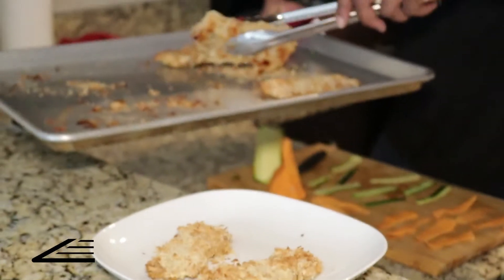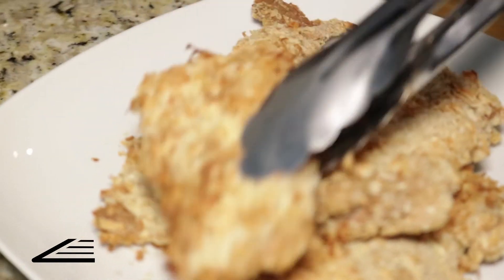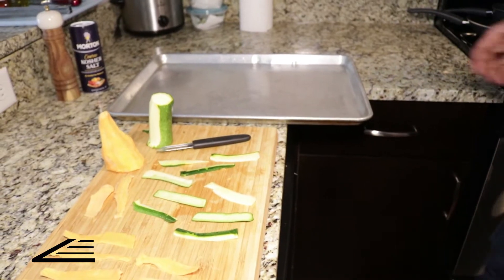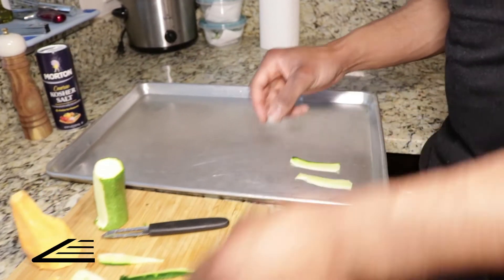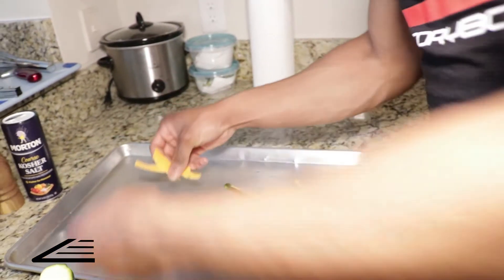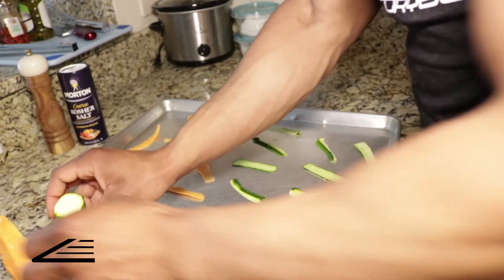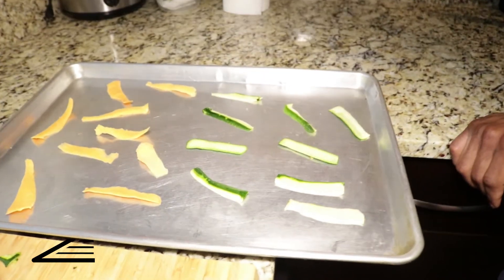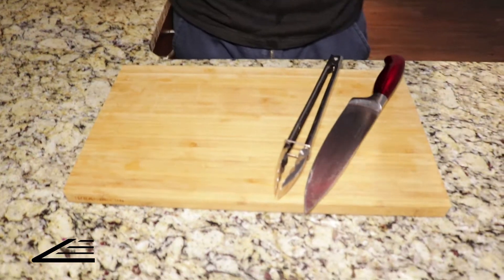Using the same pan to bake our chips — I'll remove the chicken thighs to cool and wash the pan thoroughly. Then assembling the chips on a lightly olive-oil-sprayed pan, laying them out by hand. These will shrivel up, but that's the point of chips. Add a light sprinkle of salt and put them in the oven.